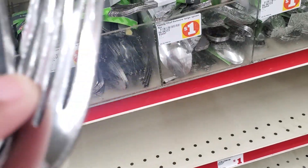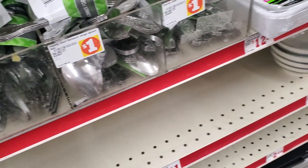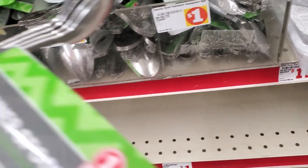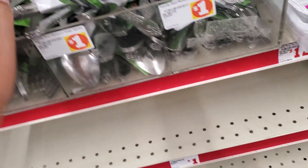Oh, they got forks for a dollar — you get four of them. And spoons. That's not bad, that's not bad.